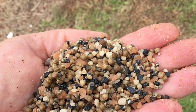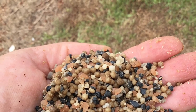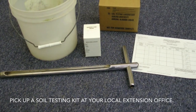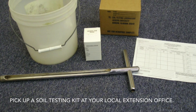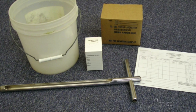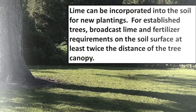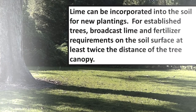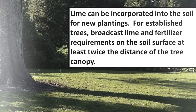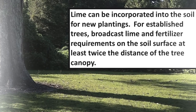Most home pecan trees are under-fertilized, and proper fertility could increase production. Pecan trees are heavy feeders, and a soil test is the best way to know for sure how much fertilizer to apply. Remember to apply the recommended fertilizer evenly under the tree and in an area twice the branch spread. For established trees, apply the fertilizer and lime on the surface — roots do not like to be disturbed.